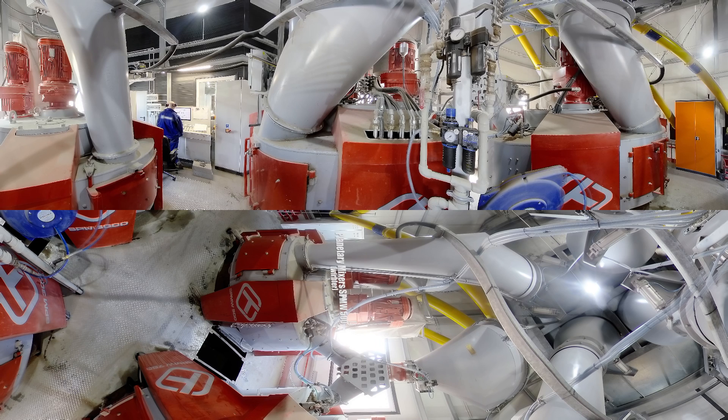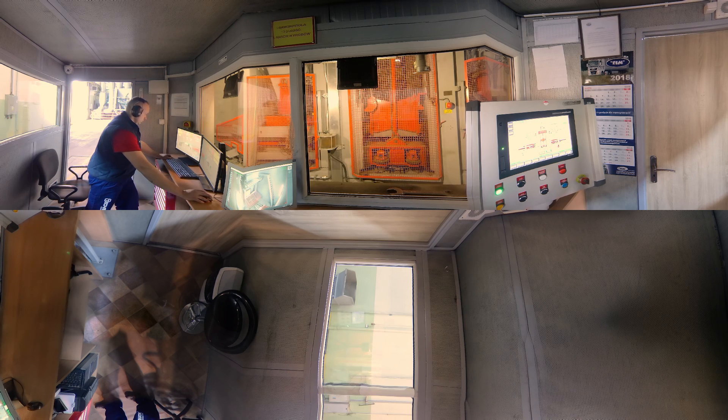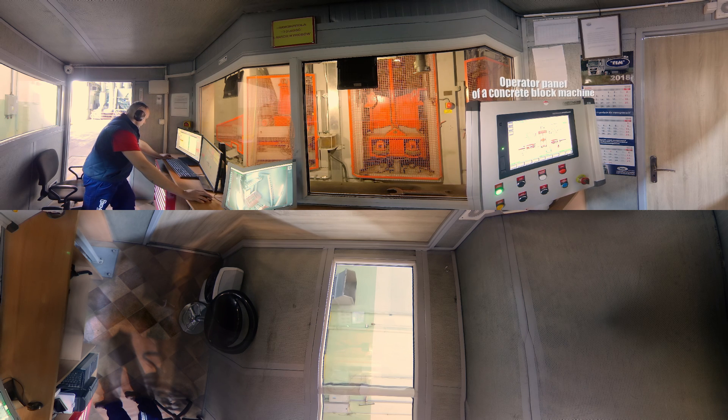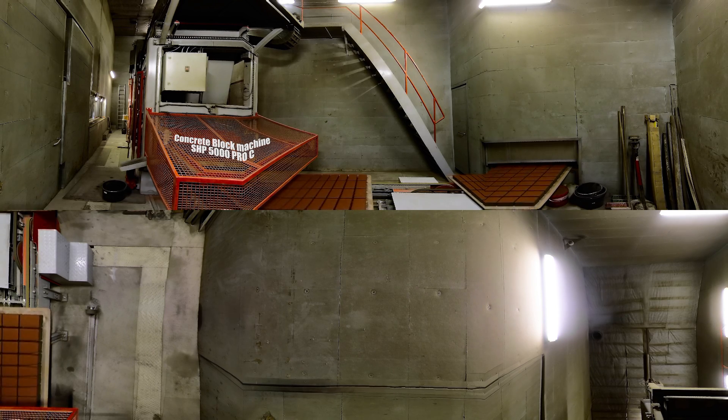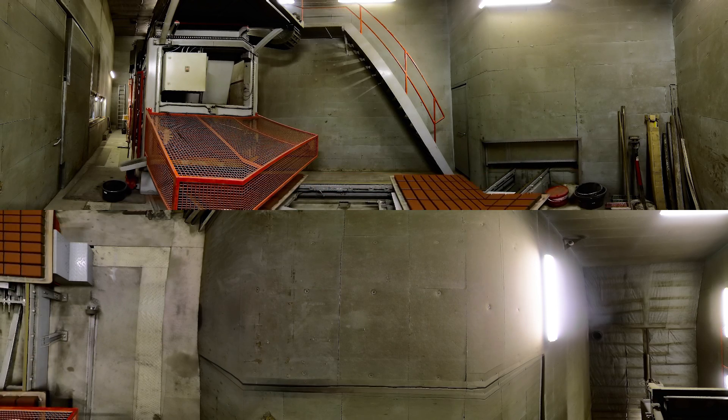All production plants are equipped only with the most technologically advanced machines, guaranteeing high performance, repeatability of production and top quality of products. The production plant is fully automated and requires only three operators. The heart of the production line is a modern block machine SHP5000 Pro Seal, with the highest performance, ensuring effective production and low exploitation costs.